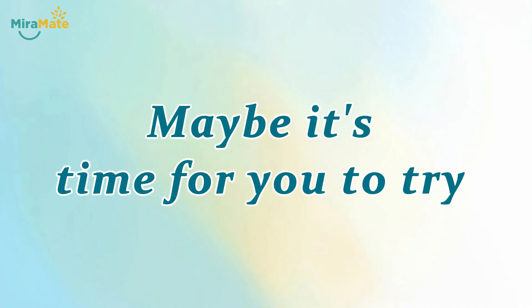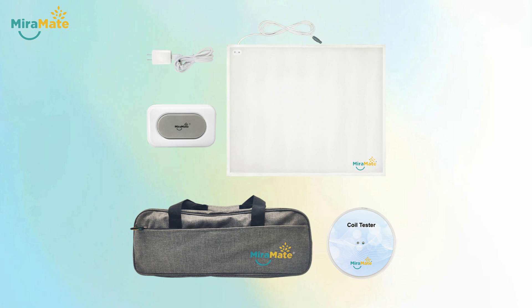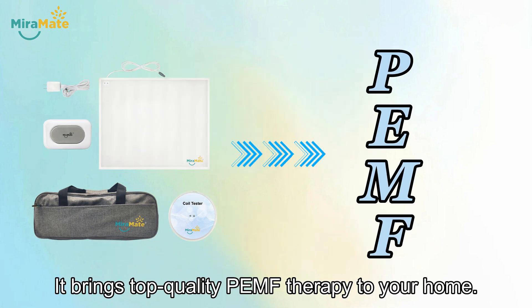Maybe it's time for you to try Miramate Big Magic. It brings top-quality PEMF therapy to your home.